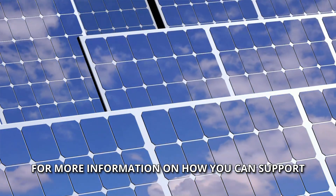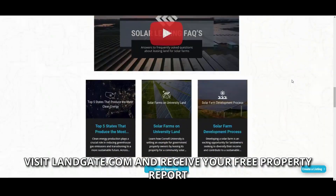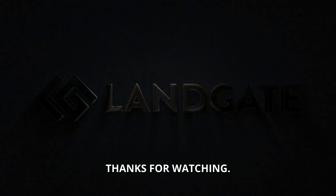For more information on how you can support or integrate solar power into your life, visit Landgate.com and receive your free property report to see your property's potential for solar development. Thanks for watching!